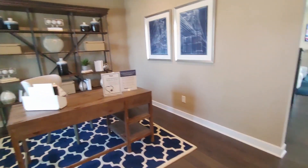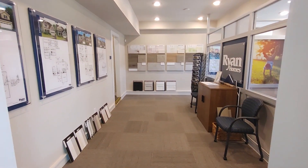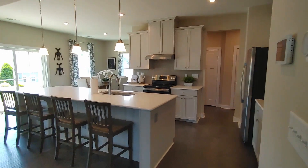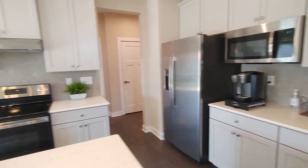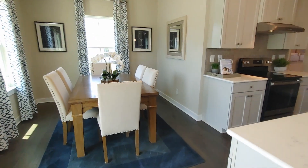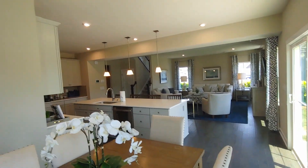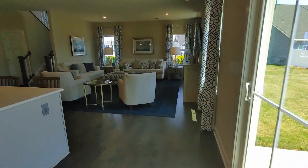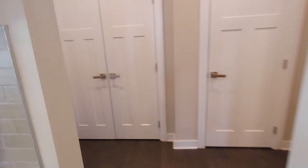Just inside the front door, we have this flex space — and since this is the builder's office, this would be your two-car garage. Coming into the living space, it's a nice, wide open concept. The Columbia is a four-bedroom, two-and-a-half-bath home with 2,400 square feet of heated living space, listed at $475,000.